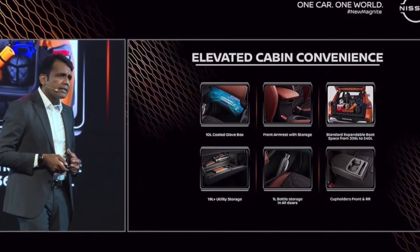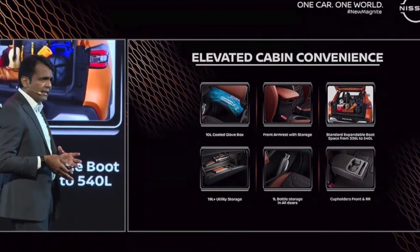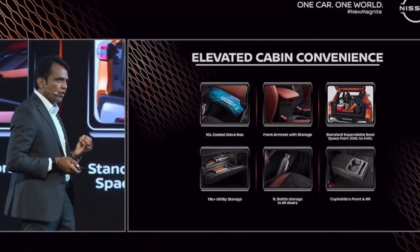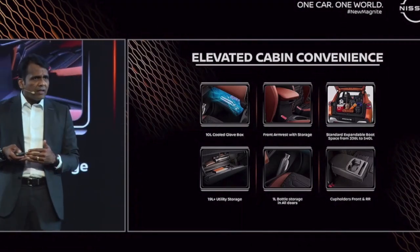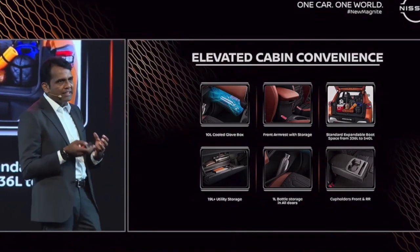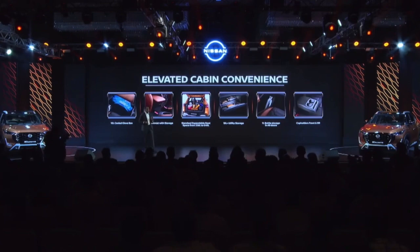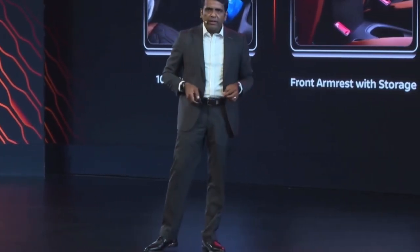Other features to elevate the cabin experience include: a 10-liter capacity cooled glove box where you can comfortably fit two one-liter cans; an openable armrest with different angles of opening and closing; and a 60-40 split rear seat giving you 366 liters of boot space — best in class. With the 40 split you get 540 liters, and with the full split, close to 900 liters of cabin space. Total cabin storage is optimized at 19 liters, with all four doors having one-liter water can capacity. There is also a rear seat cup holder and mobile phone holder.